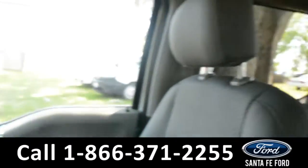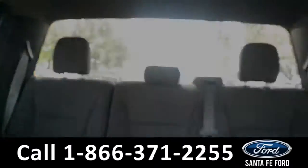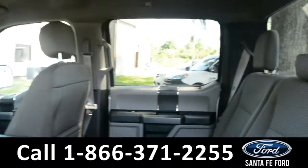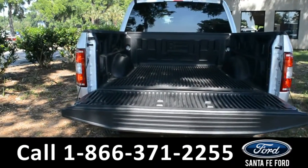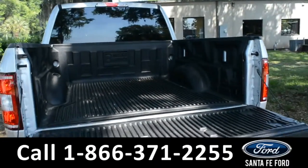Now let's take a look at the back. Here's a closer look into the back row, and at the bed of the truck along with its bed liner.